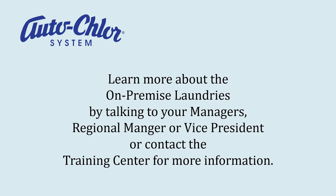Learn more about on-premise laundries by talking to your managers, regional manager, or vice president, or contact the training center for more information.